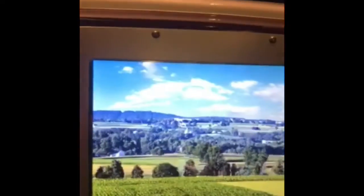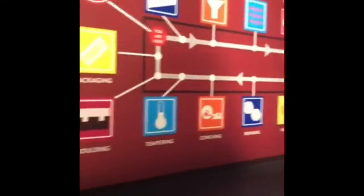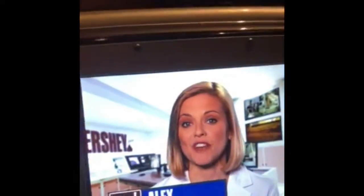Have fun at the factory, everybody! Hi, my name is Alex. I'm a quality supervisor here at the Hershey Chocolate Factory. I was asked to be your guide today, and I can't wait to show you around. Everyone ready? Let's go!